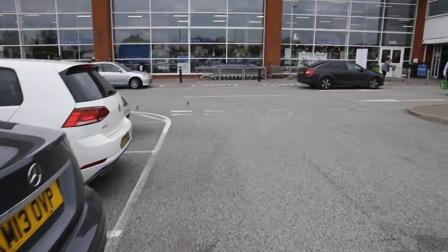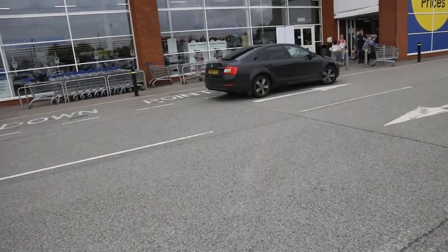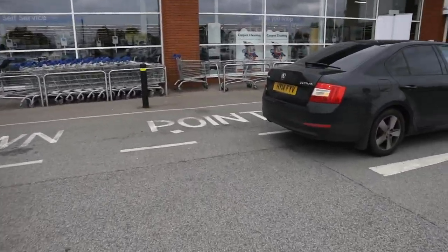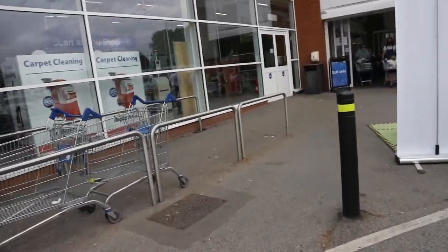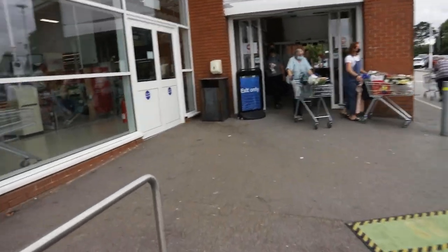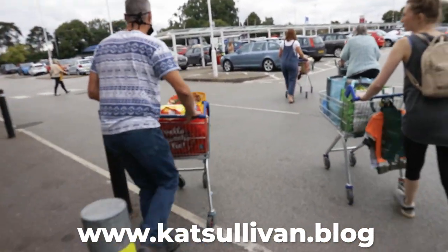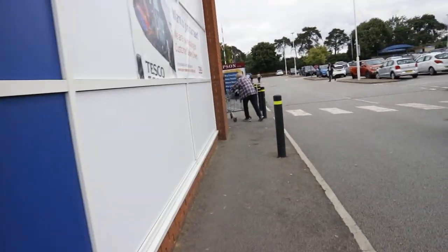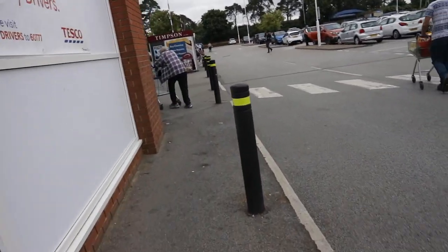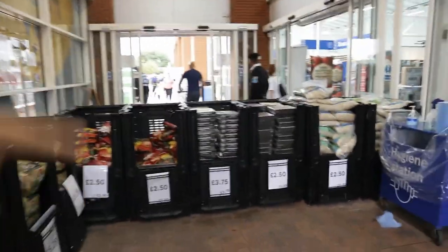I'm just gonna go in and grab a few things to show you around. It's actually Friday around lunchtime, about 1 p.m. In the UK we don't actually have to put masks on at the moment - you have the choice. Every shop and restaurant can choose if they want people to wear masks. I'm choosing not to wear one today. Because of COVID there are two separate entrances - you have to go out this one and come in here.